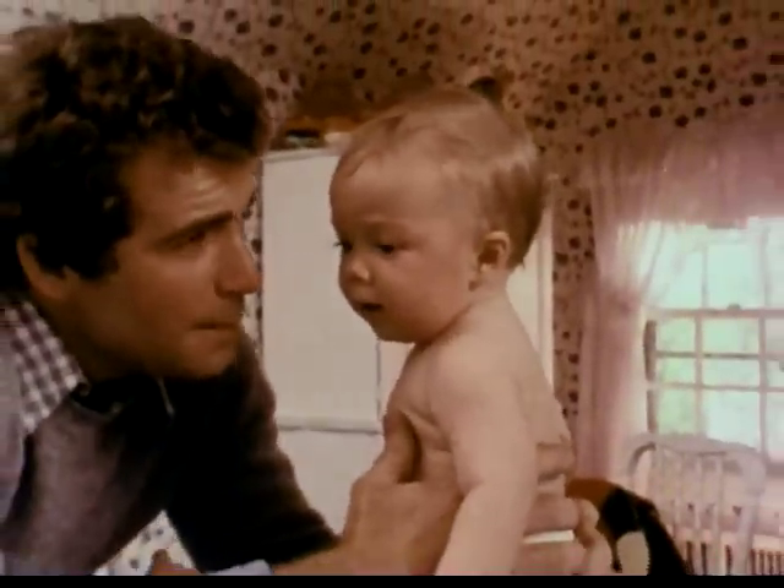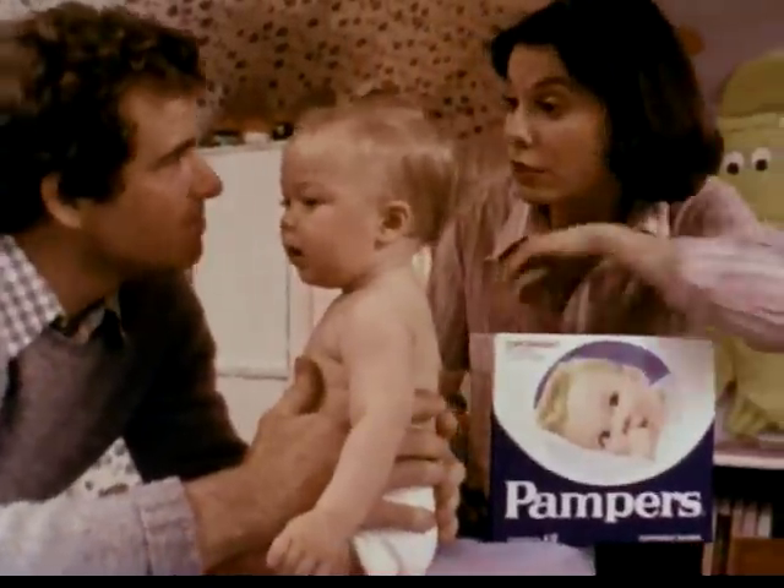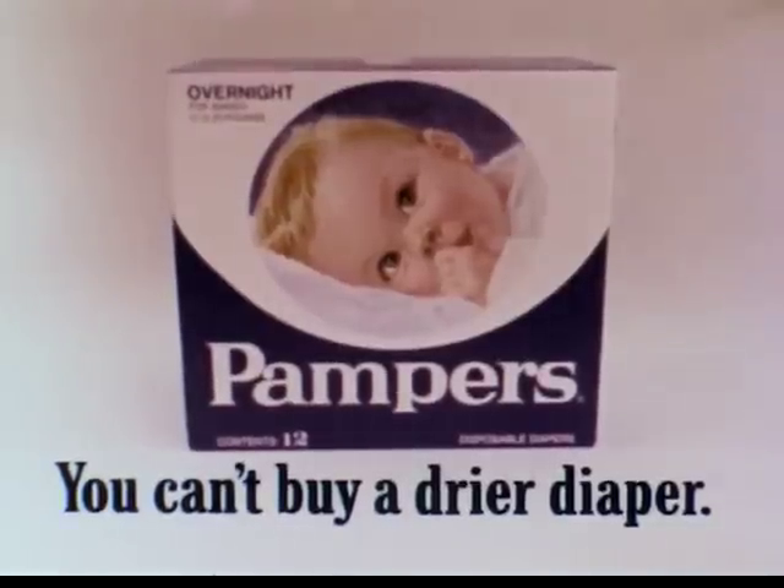Your mom tried almost every diaper made before she picked Pampers. Nothing stays dryer, right? Quilted Pampers — you just can't buy a dryer diaper, even if you spend more.